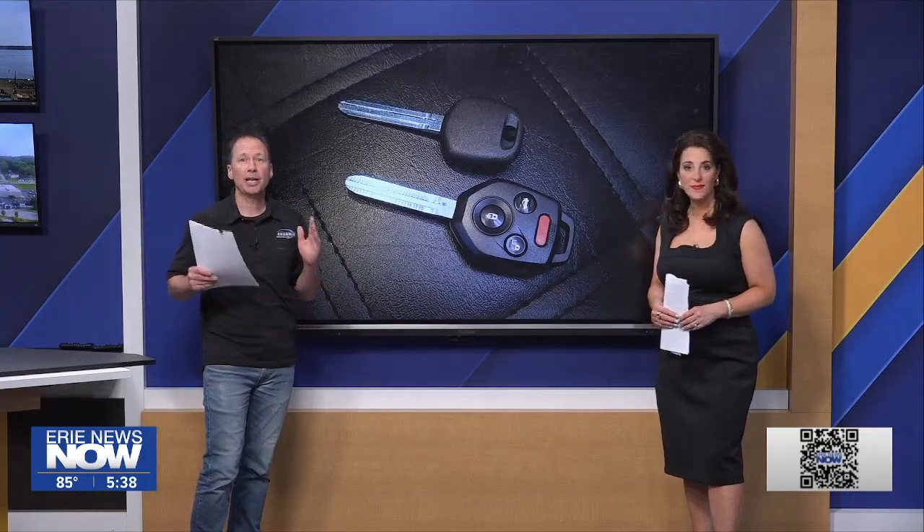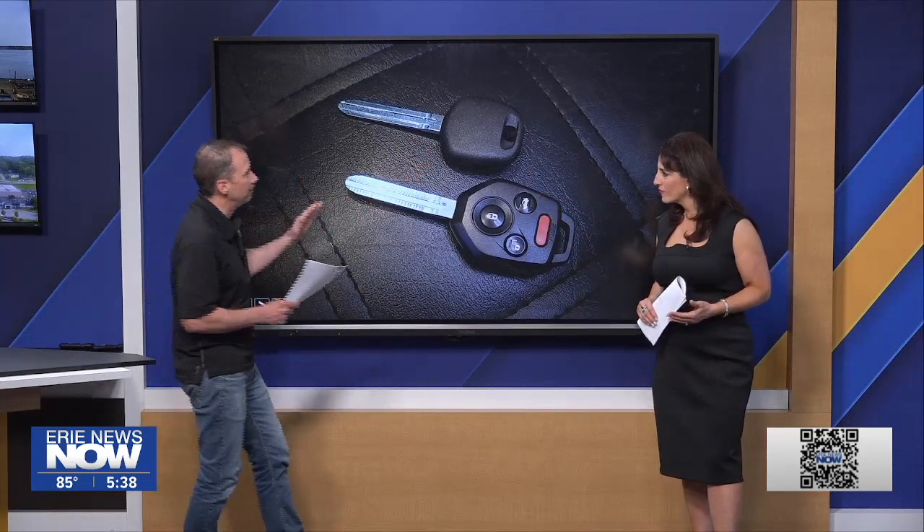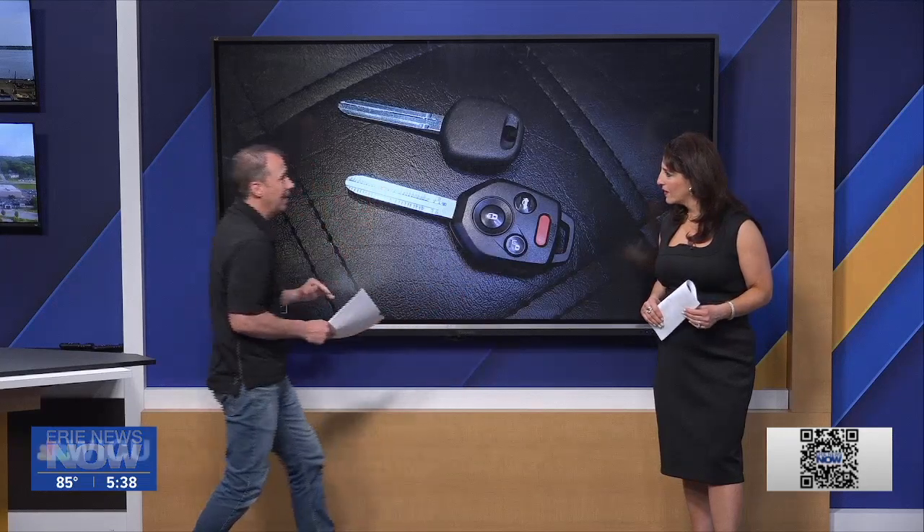And actually there is something we can do: ask for an emergency key. It's not going to be as fancy — it's not going to have the lock buttons or the panic buttons on it. It's just a plain, ordinary key. That's something you can do and it's going to save you a lot of money.